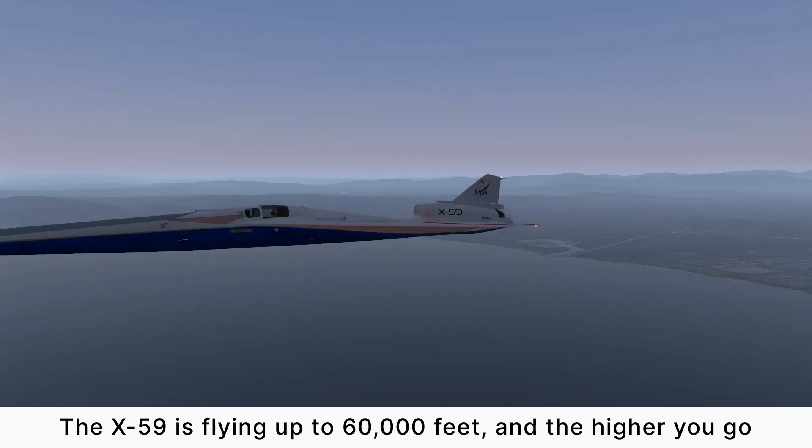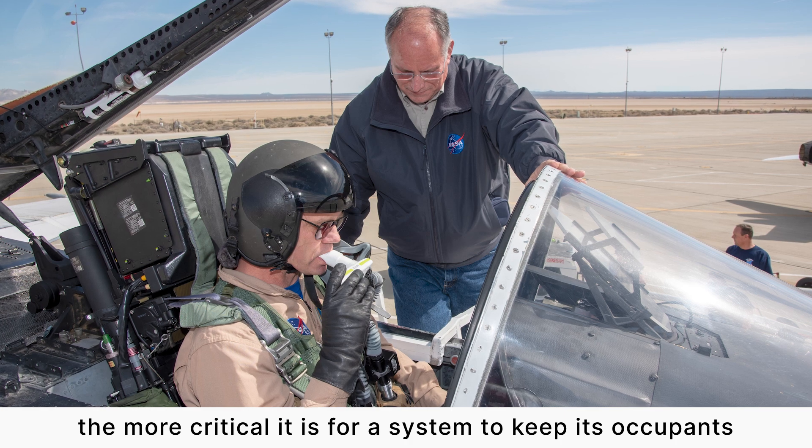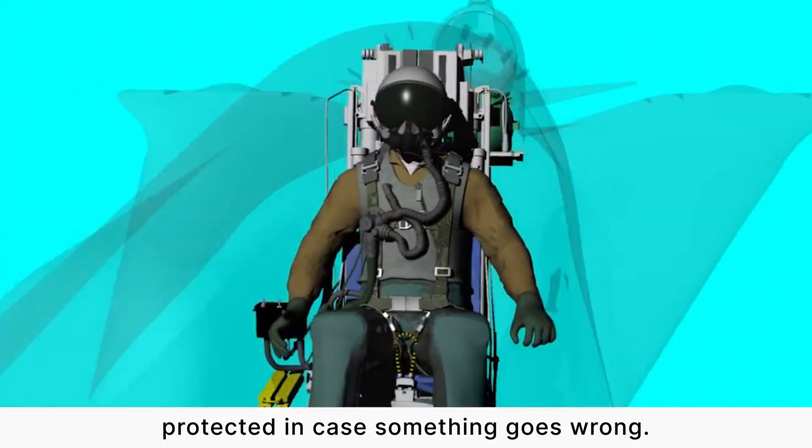The X-59 is flying up to 60,000 feet, and the higher you go, the more critical it is for a system to keep its occupants protected in case something goes wrong.